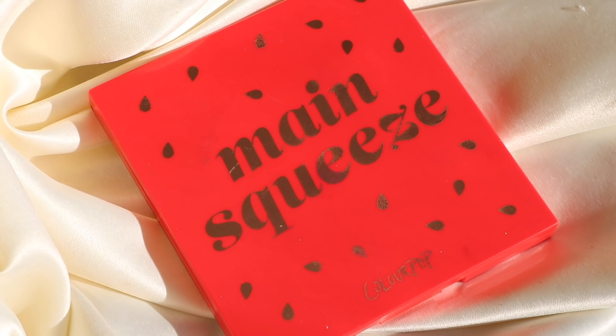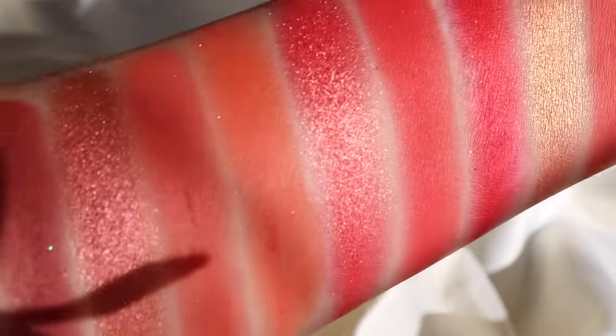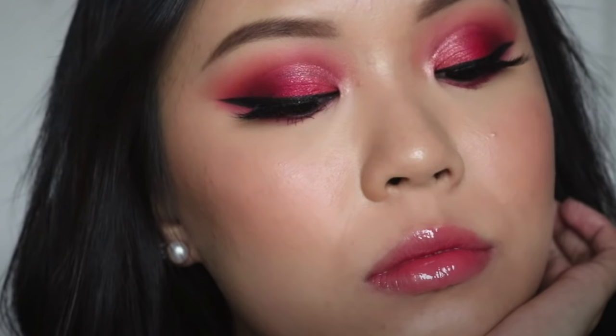Another palette I absolutely love is Main Squeeze. Out of all the colorful palettes, Main Squeeze is my favorite because it's the red monochromatic palette. I feel like Colourpop kind of strays away from reds a lot, and I've heard from YouTubers who have made cosmetics that red is really hard to make — especially in eyeshadow. Maybe that's why I appreciate Main Squeeze a little bit more. Reds and pinks are probably the most approachable colors because they're warm tone and a little bit more wearable. It is such a beautiful palette.